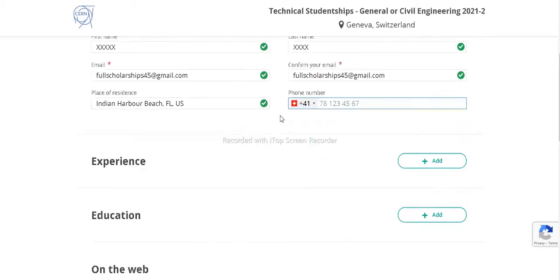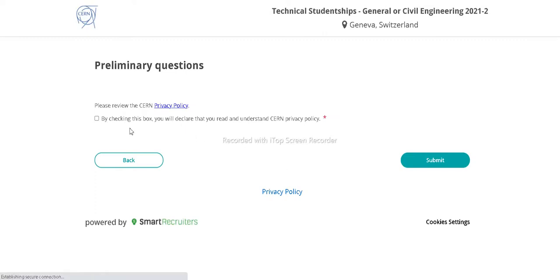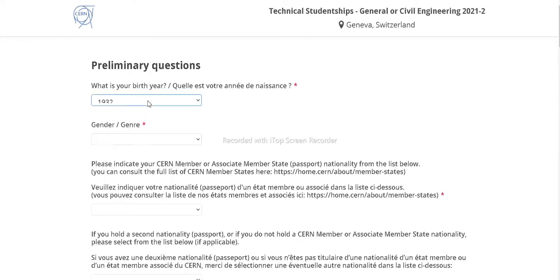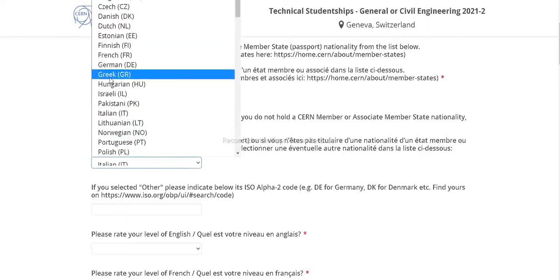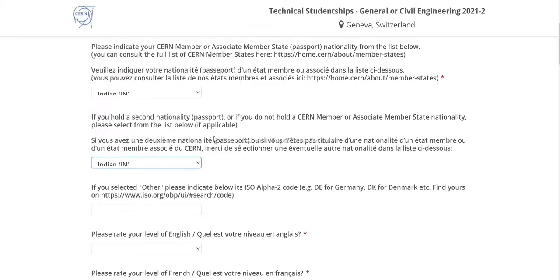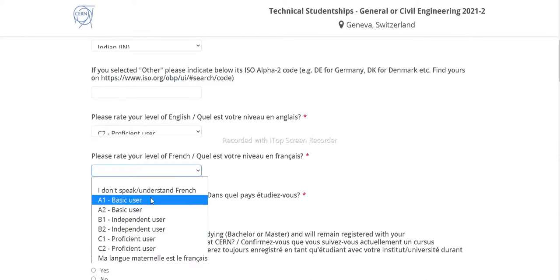When applying through social platforms, these details are automatically filled in by the software. After that, submit a message to the hiring manager expressing your interest in working at CERN. Then click 'Next' and you will see preliminary questions such as birth year and gender. You'll also complete a declaration covering your country, languages, preferred nationality, and English proficiency level.